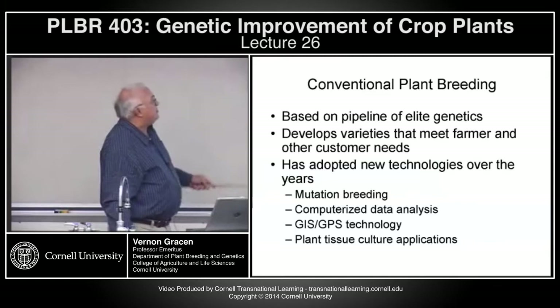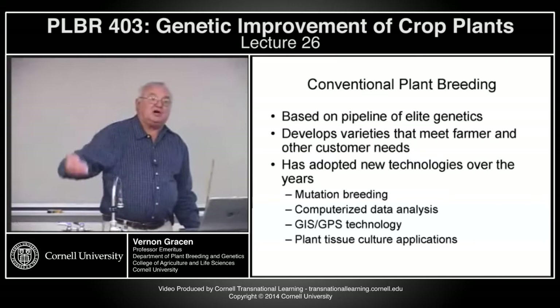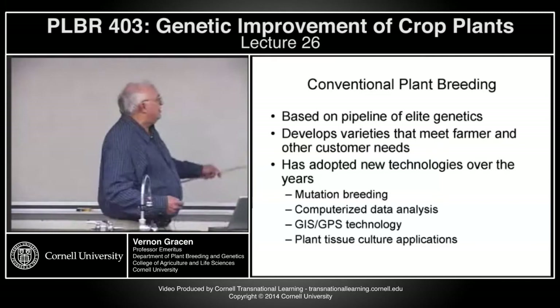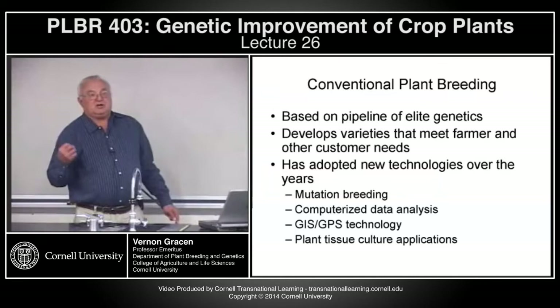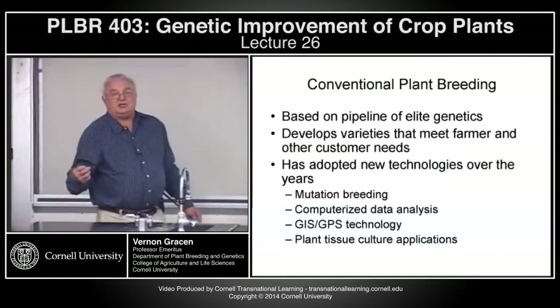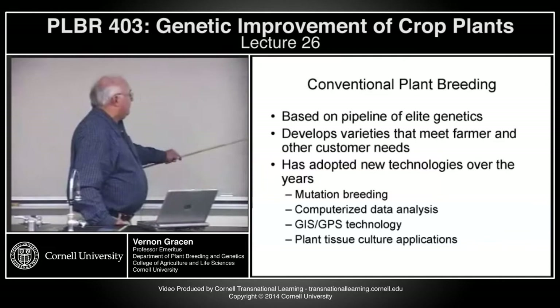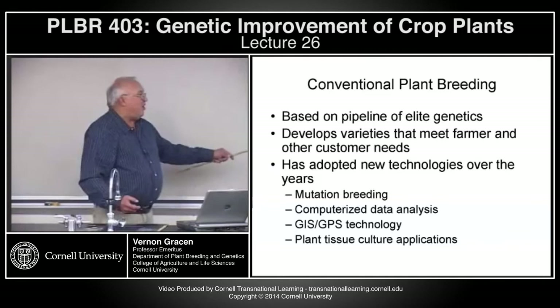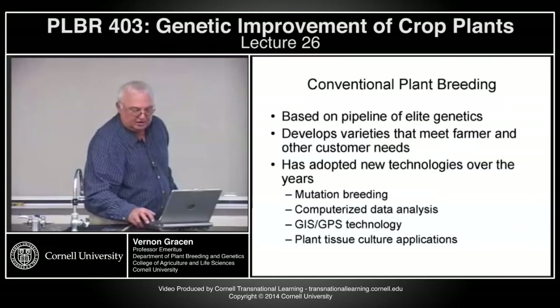Conventional plant breeding is based on that pipeline of elite genetics. Plant breeders develop varieties that meet farmer and other customer needs. Conventional plant breeding over the years has adopted lots of technologies: mutation breeding was a hot topic in the 60s and 70s; computerization in the late 70s and 80s; GIS and GPS technology starting in the 80s into the 90s; plant tissue culture applications have been adapted for over 70 years. Molecular technologies in terms of gene manipulation are also technologies that will be incorporated into conventional plant breeding.